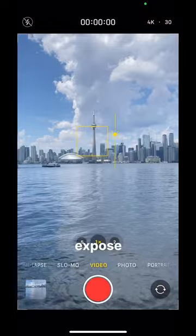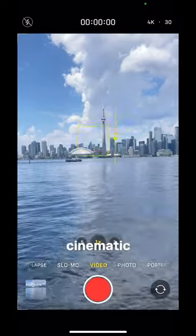Next, use the slider to manually expose your shot. This is key for getting that cinematic look.